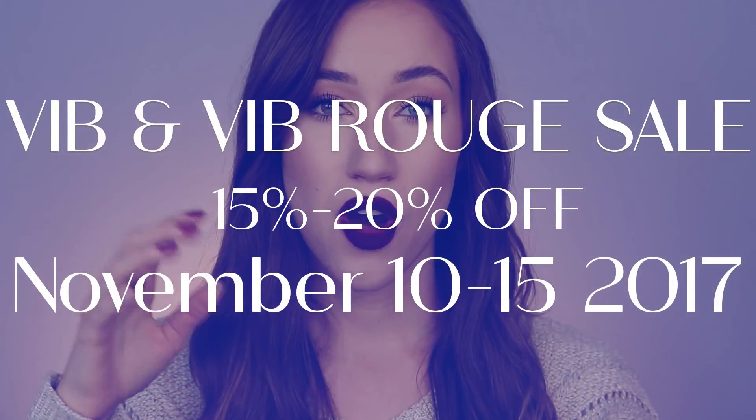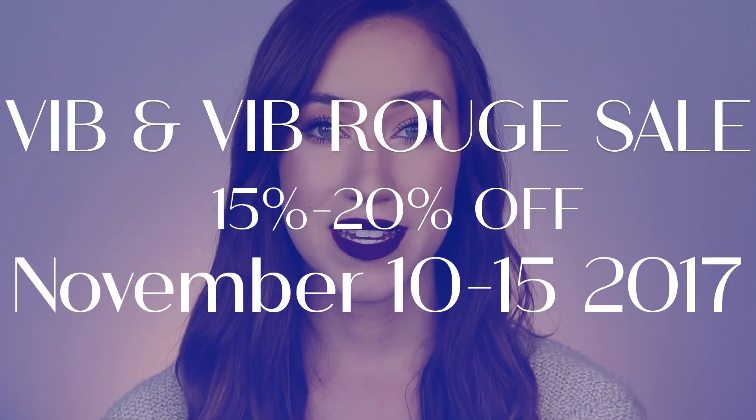I actually went last weekend and did a little haul. I'm a VIB Rouge and I believe that this year VIB Rouges get two weekends. One weekend has already passed, but I do believe VIB Rouge gets another chance — I'll put all the dates and everything down below. Today I thought I would share what I picked up during the haul and then go through every category — foundation, concealer, blush, bronzer, highlighter — and recommend my favorite things at Sephora.